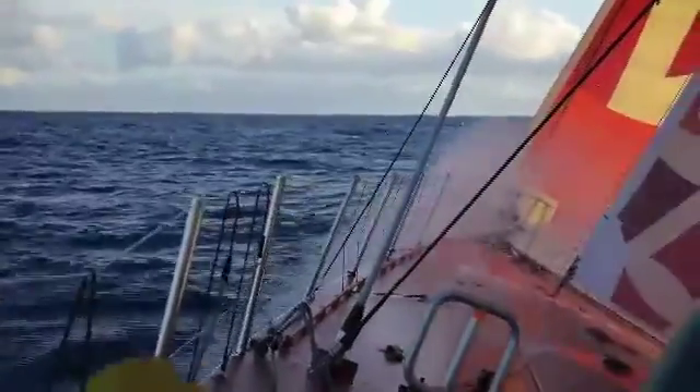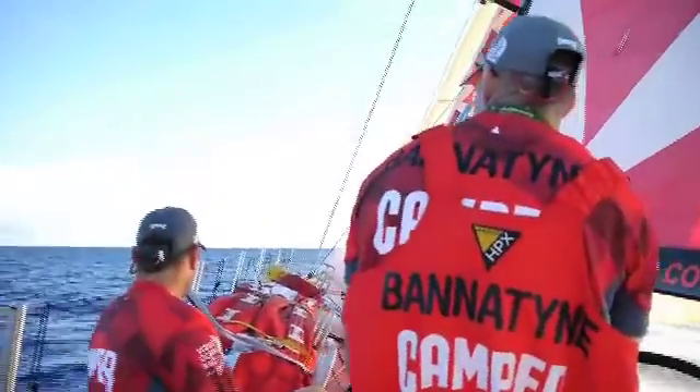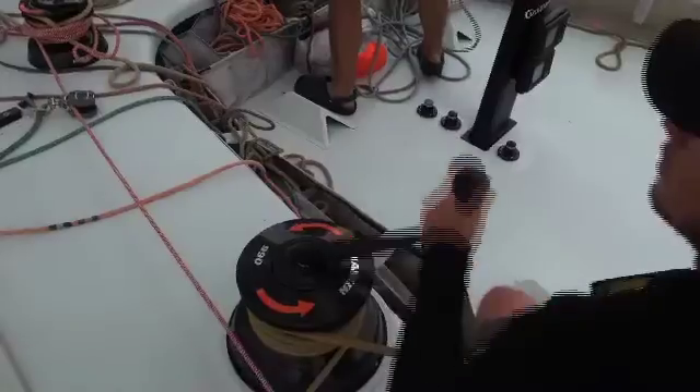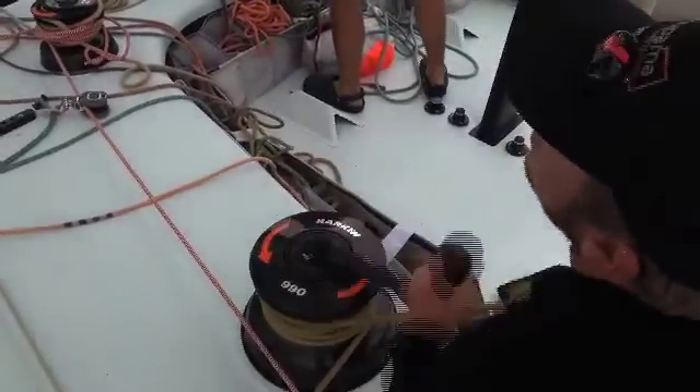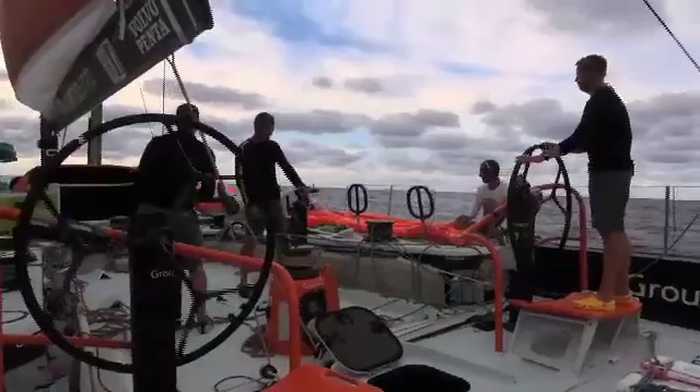It's day 10 and the race to get south is well and truly on. Group Amour's inshore gamble has failed to pay off and the French team have frustratedly been watching the fleet charge south as they've struggled to head west to intercept them.